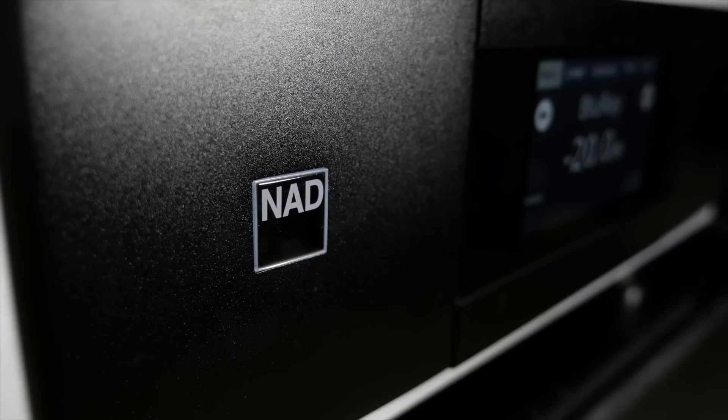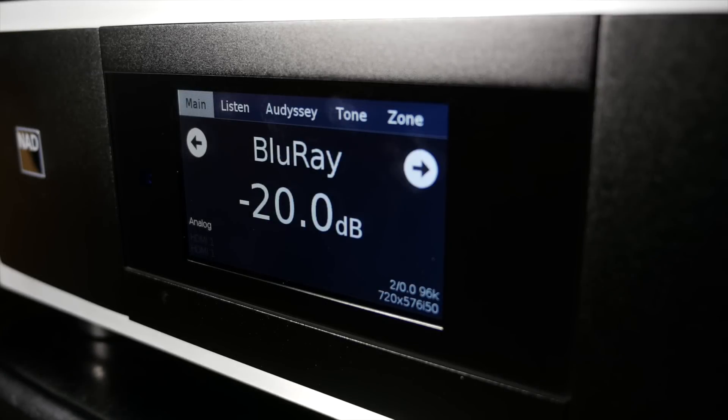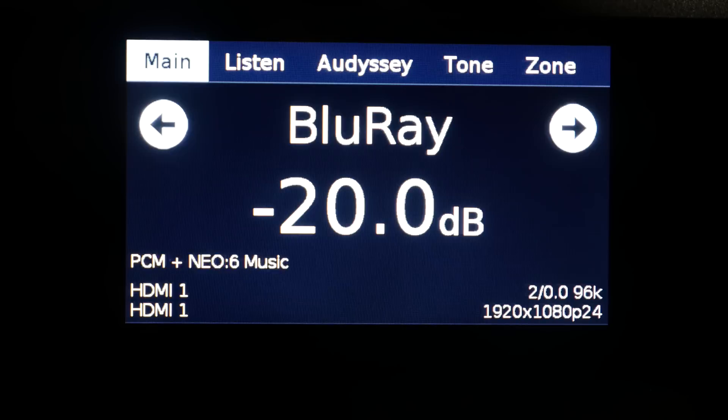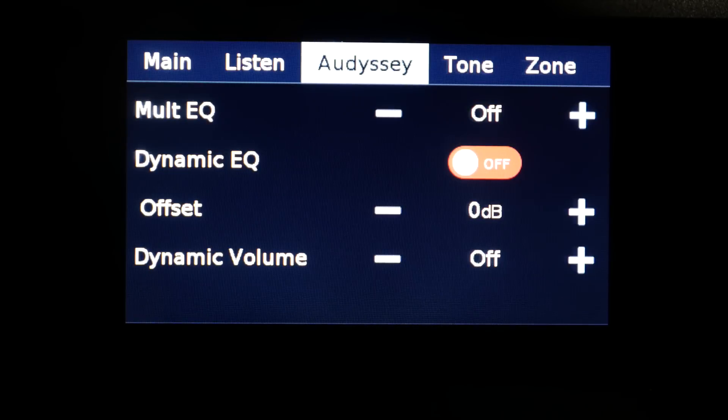To the front left is the NAD logo, to the right is the fantastic feeling volume knob, and in the centre is the full colour touch screen. The touch screen displays most of the information you would want to see, such as the volume level, the source selected, the sound format being decoded, the video format, and more.